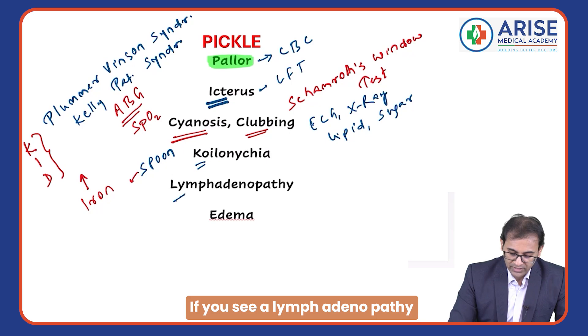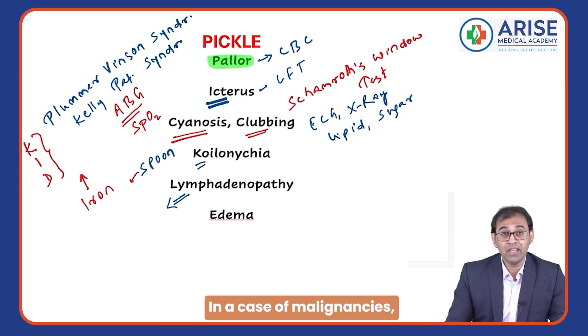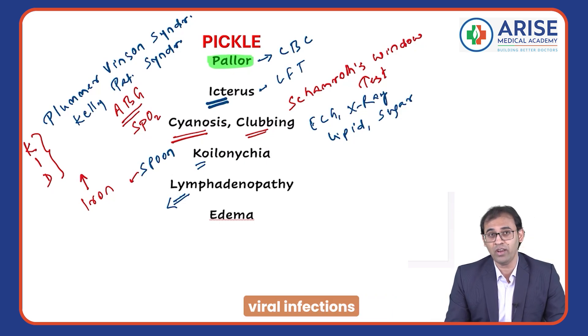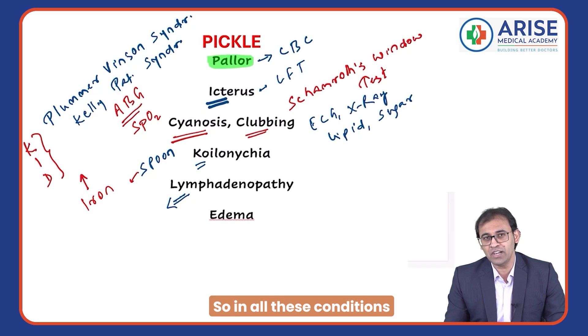L is for lymphadenopathy. Where can you see lymphadenopathy? You can see it in cases of malignancies and infections — viral infections like infectious mononucleosis as well.